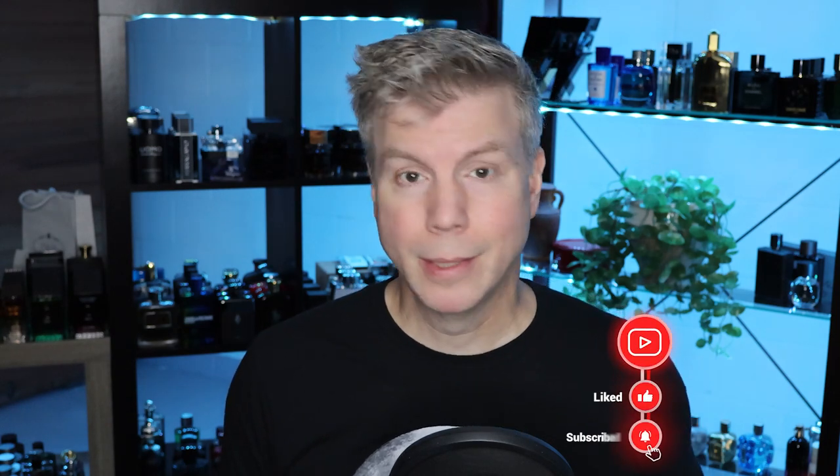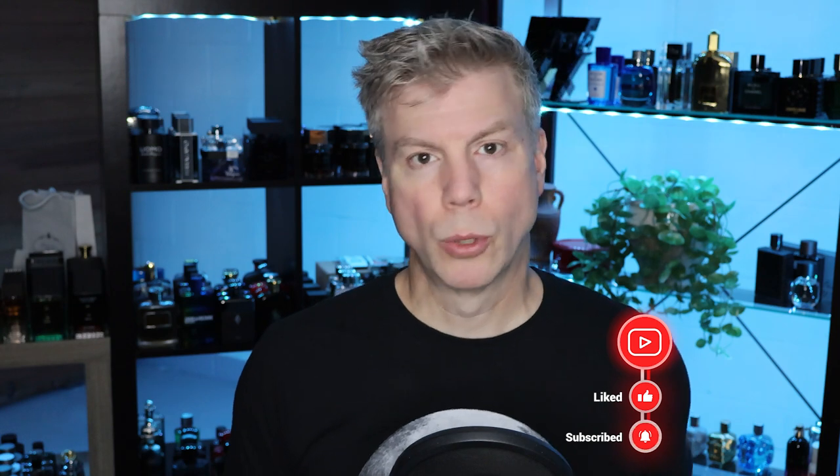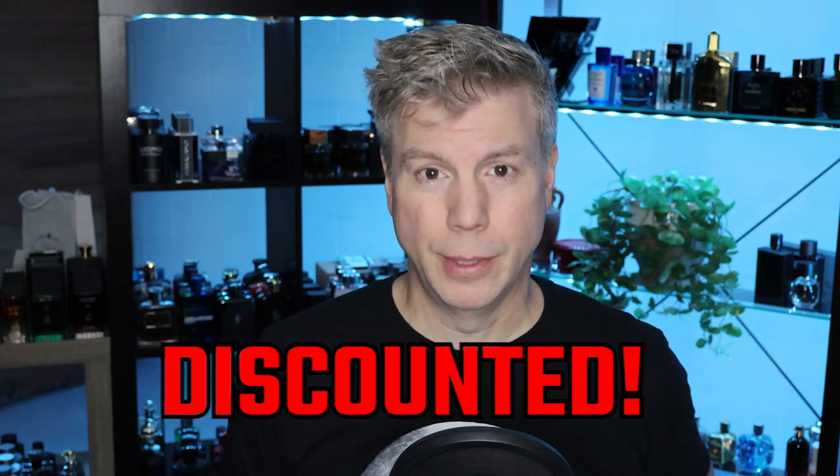Nordstrom's, Marshall's, Ross, TJ Maxx, Burlington, Kohl's — that is just a short list of department stores where you can often find fragrances that are on clearance or very discounted. Those names are going to vary depending on where you're at, because not all these places are in all 50 states or across the world. But for the most part, pretty close to home, there is likely a department store where you can find a discounted rate on men's fragrance.